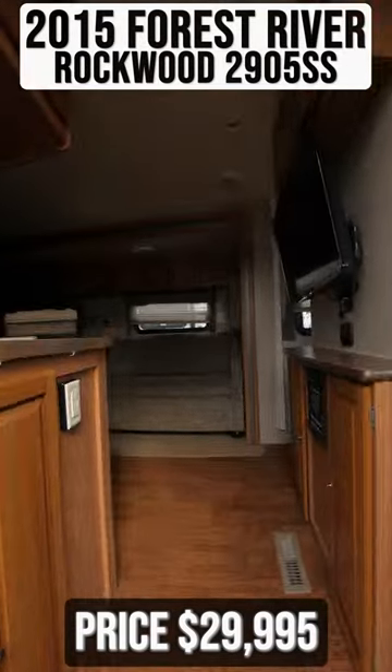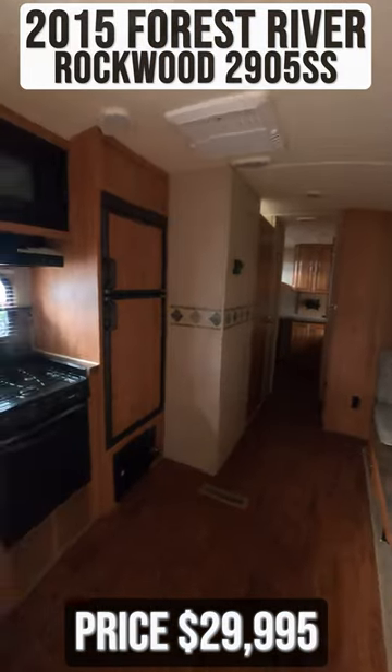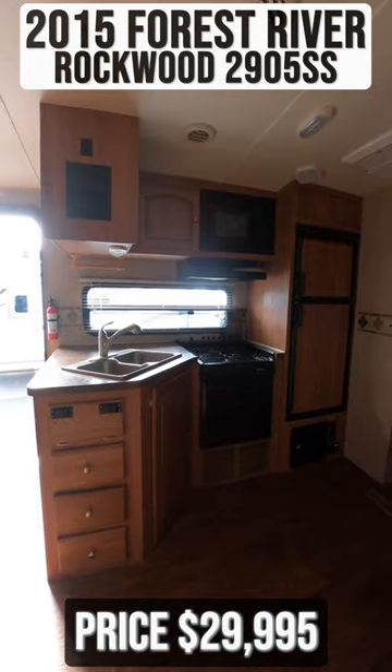Starting inside, you have a sofa that folds into a bed and a u-shaped dinette that converts into a bed as well. Across from this you'll find your kitchen.